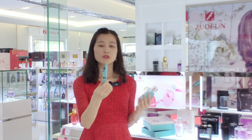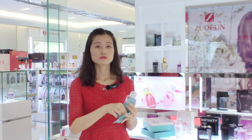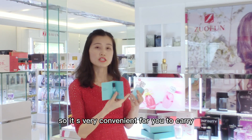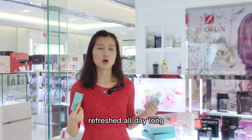When you go outside, you can carry this sample with you — it's small and very convenient. You can take it with you all day long and stay refreshed all day long.